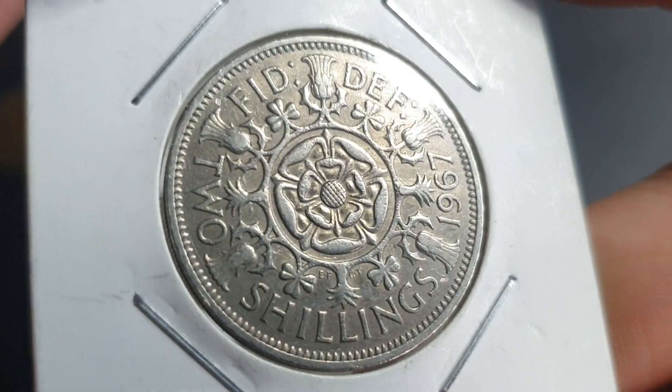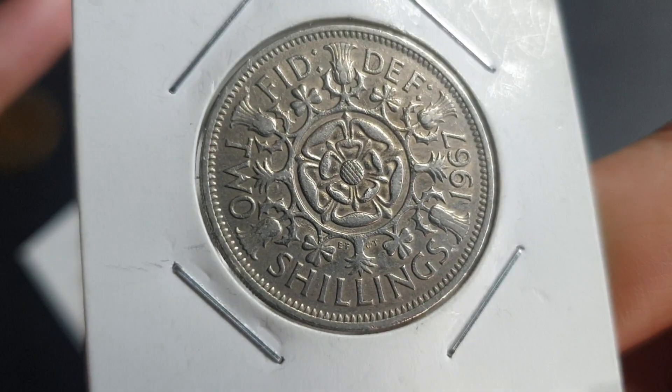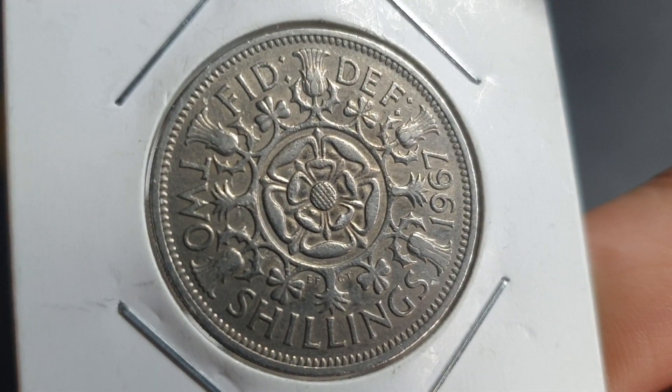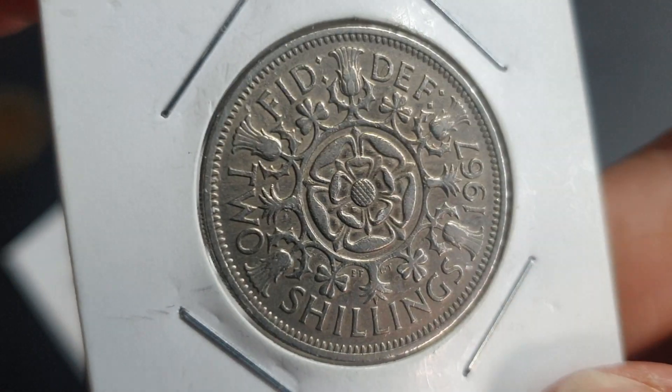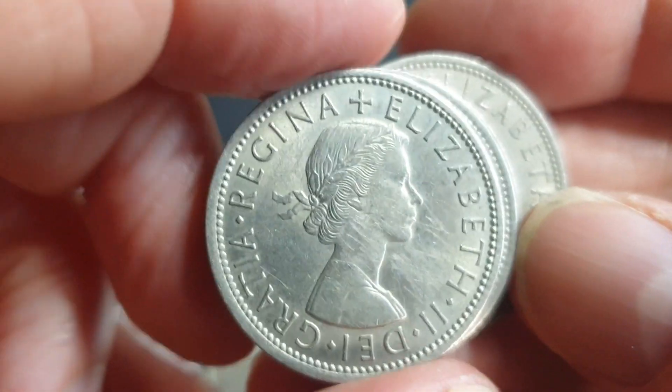Then you have 1970, which I don't have here, because that was a proof issued in sets only — 750,000 issued. To buy a proof coin coming out of a set it should be uncirculated, and you're talking about ten dollars.